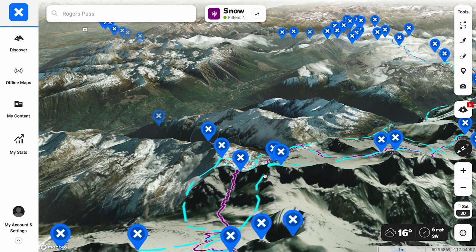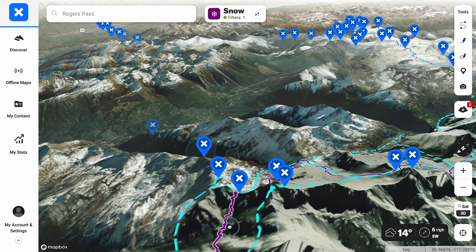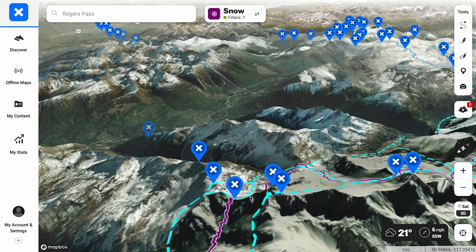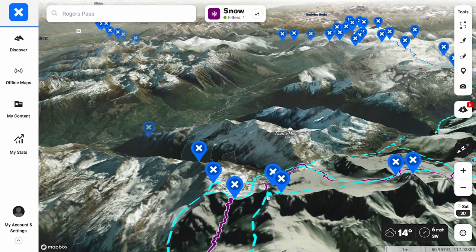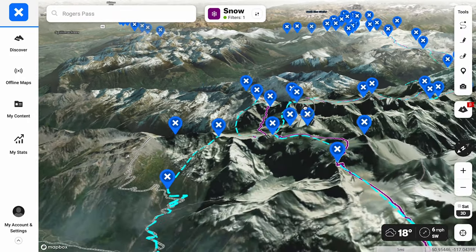The one place I regret not going was this shortcut right here — mainly because we really could have gone there. There were some wind slabs and we'd seen some movement, and traversing from that aspect seemed fine, but it was really eye-opening how much time we would have saved in vert when we came back around the corner, started hiking up, and then realized — oh my god, we really should have done that.